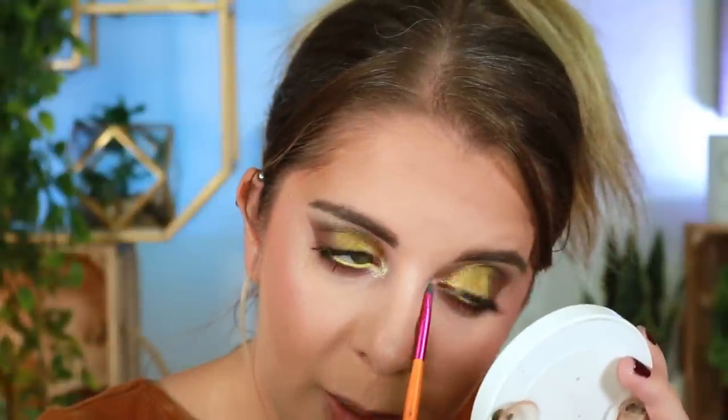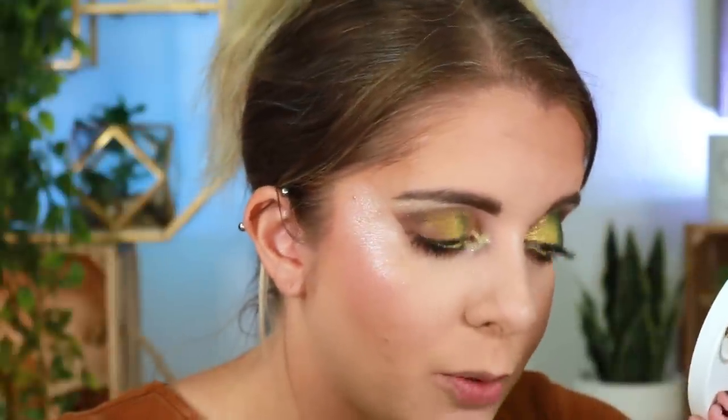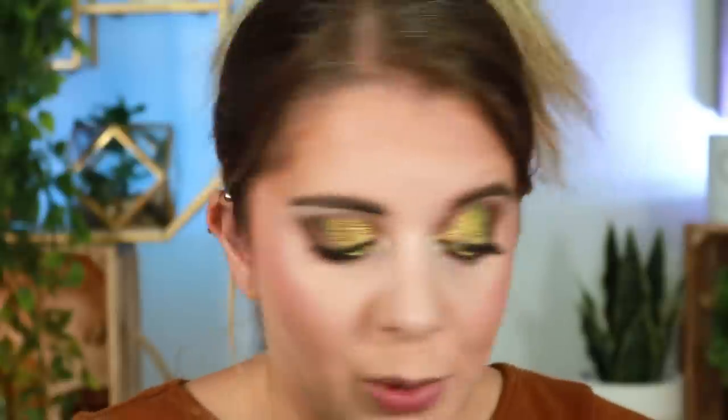I'm also really loving the fact that I paired the Glam Light and the Natasha Denona palettes — it's been so long since I've used both and now I'm like, oh my god, I forgot how pretty they are. This is exactly why I'm doing that declutter series — to go through my makeup, weed out what I never use, and rediscover old products I haven't used in a long time.